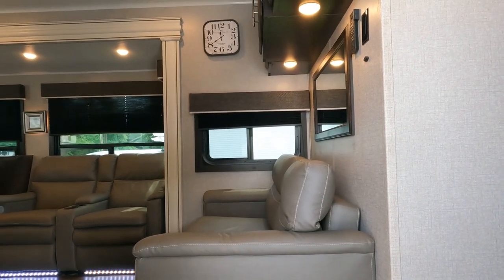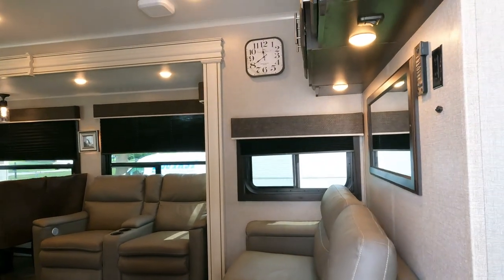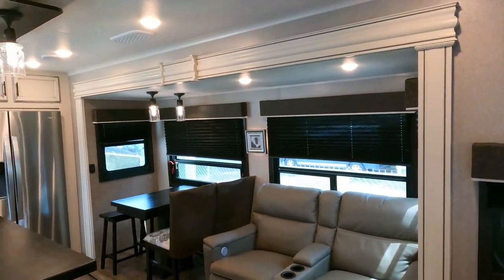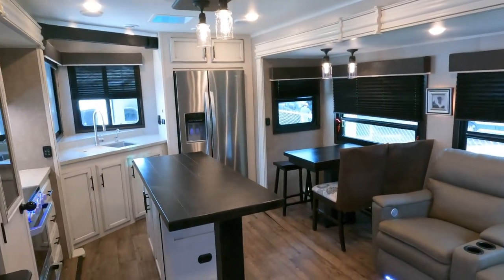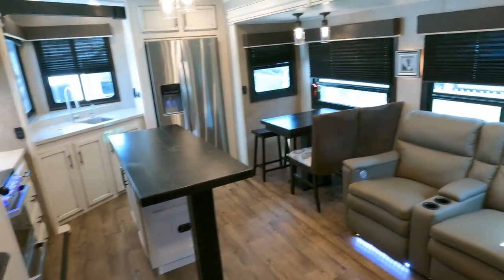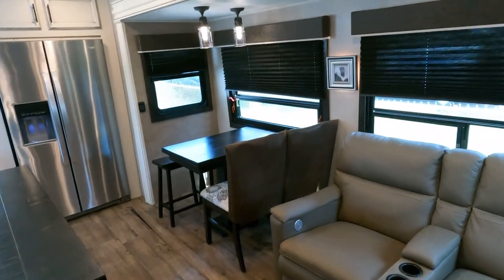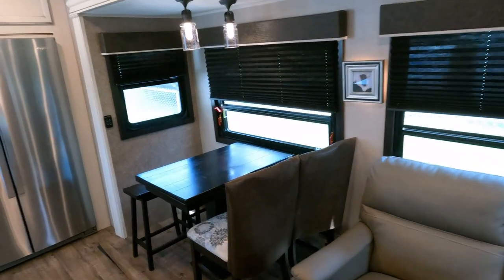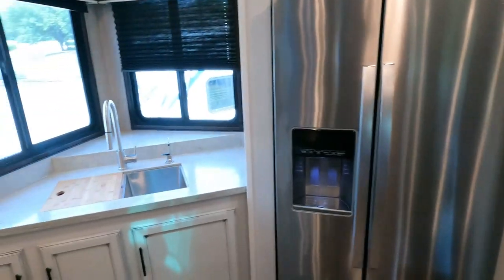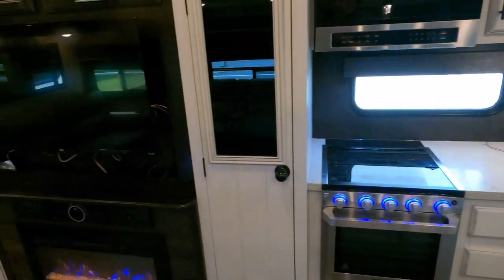You're about to see the dandest camper you've ever seen in your life. When you step into this camper, you need to take a pen and write on the palm of your hand 'this is a travel trailer' and keep looking at it while you're walking through — to remind yourself this is a travel trailer. Look at this thing — rear kitchen!